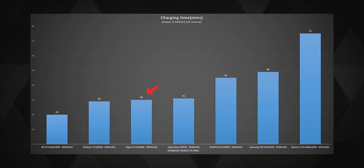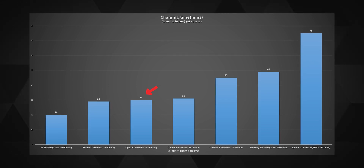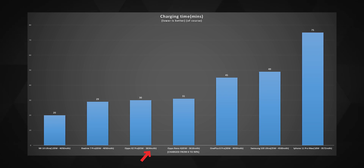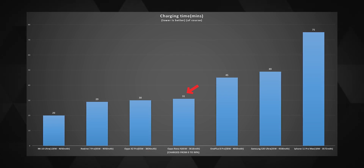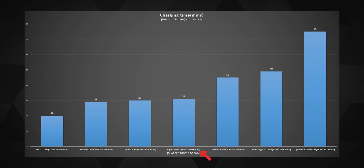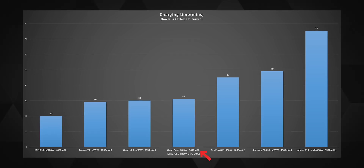The Oppo Find X2 Pro takes 3 minutes more to charge a capacity that is almost 170mAh less than the way cheaper Realme 7 Pro. And as we can see, the Oppo Reno4 takes one more minute than the X2 Pro to charge about 200mAh less battery, with the same 65 watt charging. So these phones are really optimized quite differently so that they don't blow up on your face with that insane amount of fast charging.